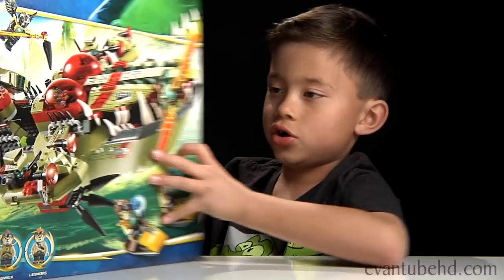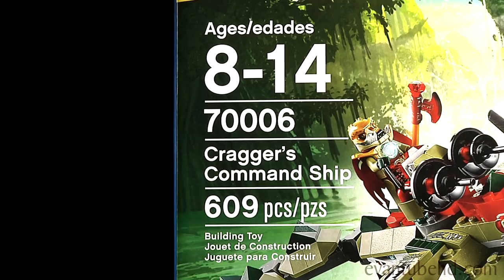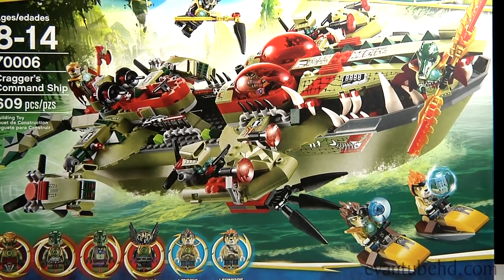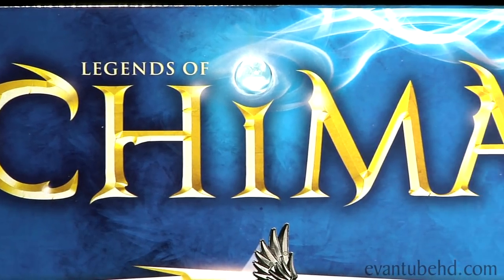Hi, this is Evan from EvanTubeHD and this week's LEGO video is the Chima Cracker's Command Ship. This is set 70006, ages 8 to 14, 609 pieces. You got six minifigures. This looks like a really cool set. I think it's the biggest Chima set they have out right now.